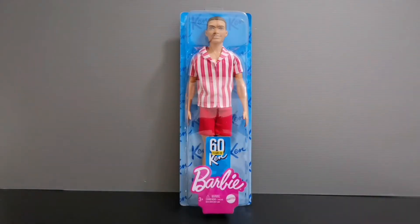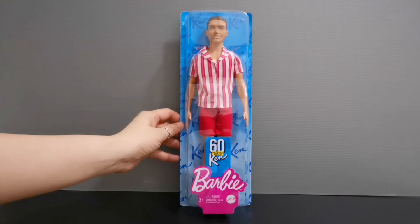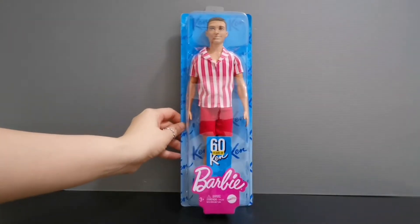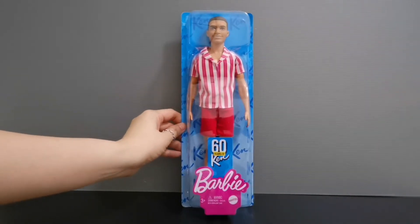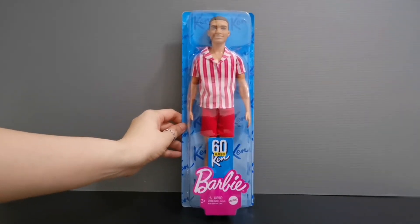Hello YouTube friends, welcome back to my channel! Today I have a very exciting kind of reveal. This is Ken right in front of me — he is celebrating his 60th birthday and he was born on March 11, 1961.